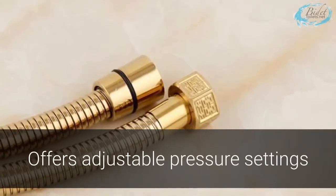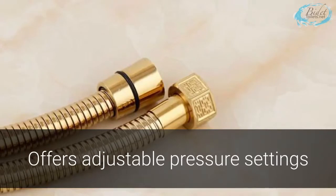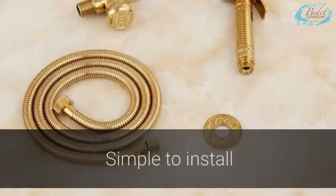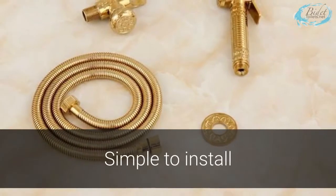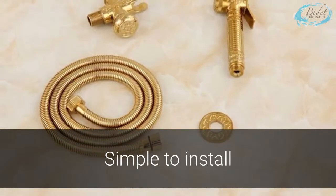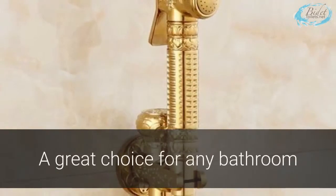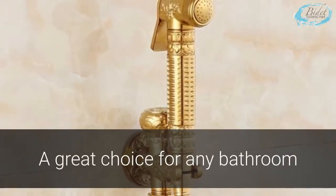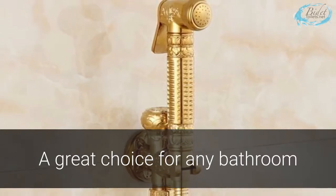The sprayer offers a number of pressure settings to provide you with a proper clean that is as soft or as strong as you like. Unlike other bidet sprays, this sprayer is simple to install without the use of complicated tools or processes. The Gold ABS Handheld Toilet Bidet Spray with Chatef Sprayer is a sleek piece perfect for any bathroom.